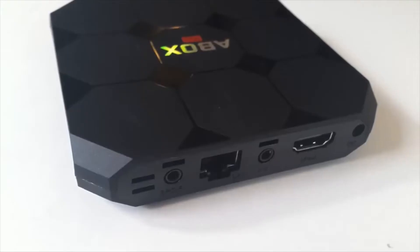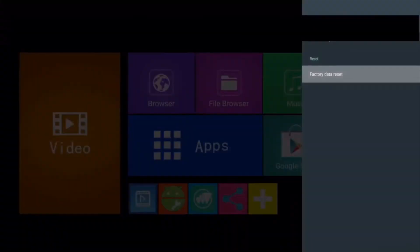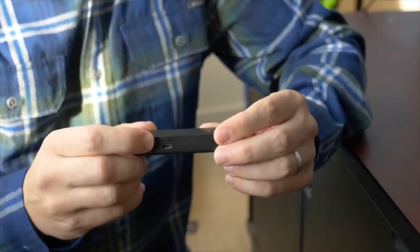Are you wondering what's the best Android TV box for this year? If so, stay tuned, because by the end of this short video, you'll know exactly which one to choose.